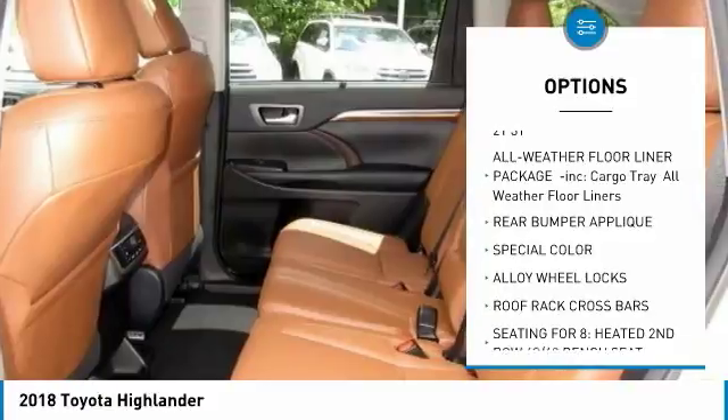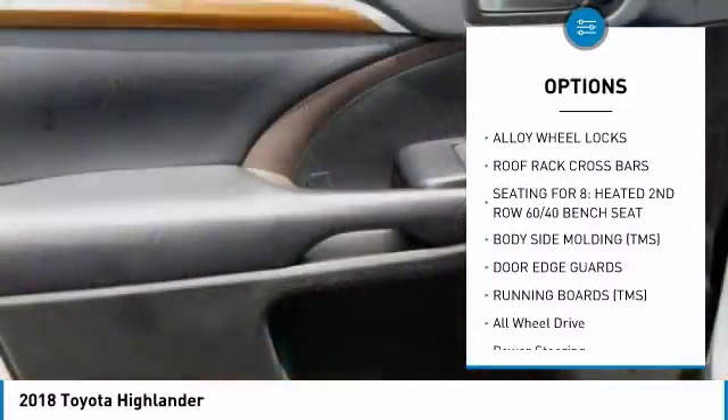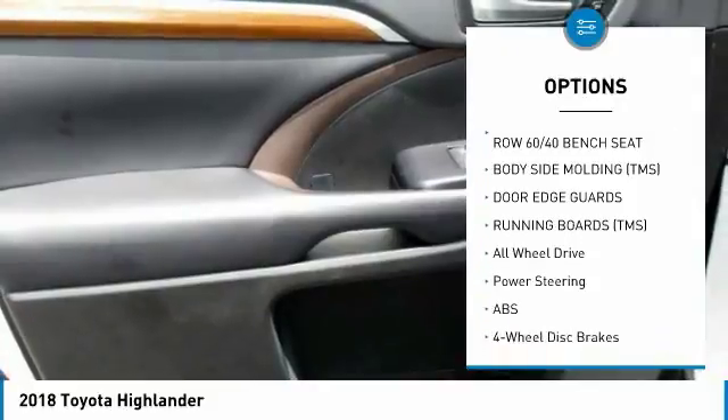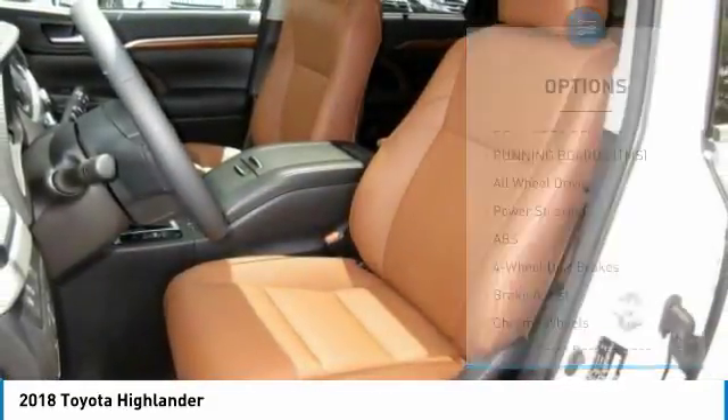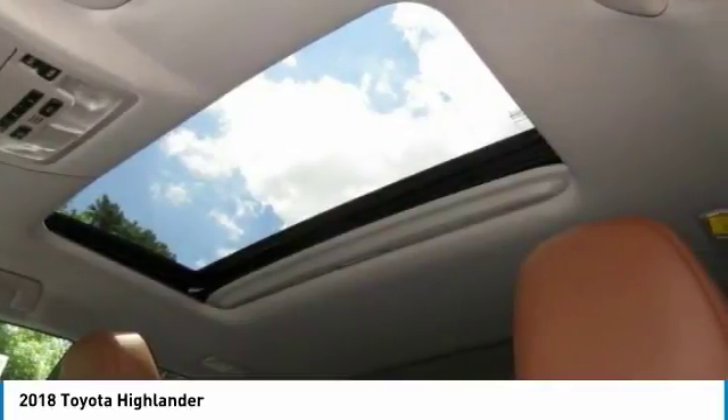Lane departure warning, stability control, backup camera, steering wheel audio controls, keyless entry, power passenger seat, traction control, navigation system, anti-lock braking system, all-wheel drive.